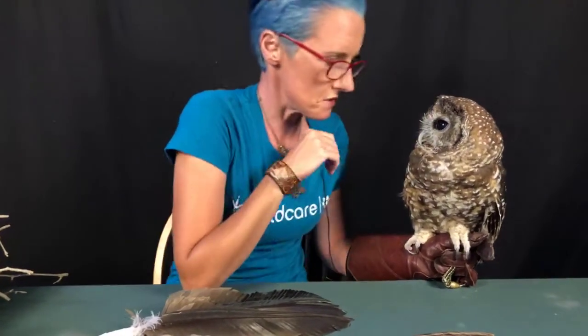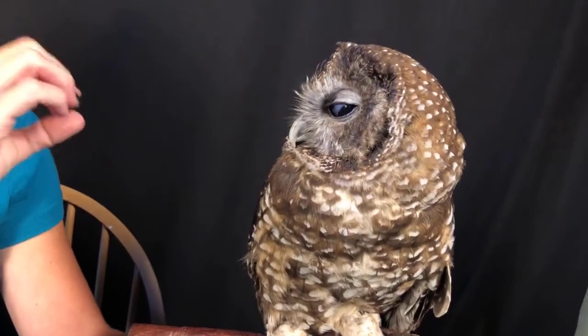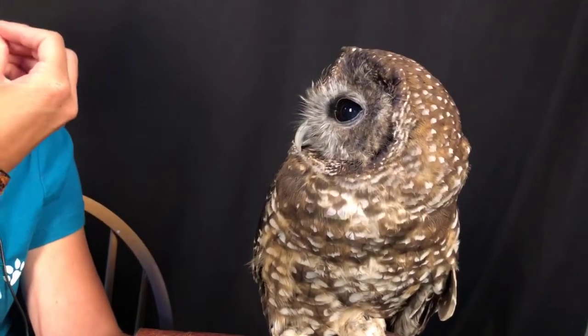Onto her adaptations — of course she has giant eyes, that's the very first thing we notice about owls. They actually look black, but they are a dark, beautiful chocolate brown. She has a relatively small skull, and the eyes take up the majority of that skull. To compare to humans: if we had owl eyeballs in our skull, it would be the size of a second head — a gigantic eyeball in our little heads.